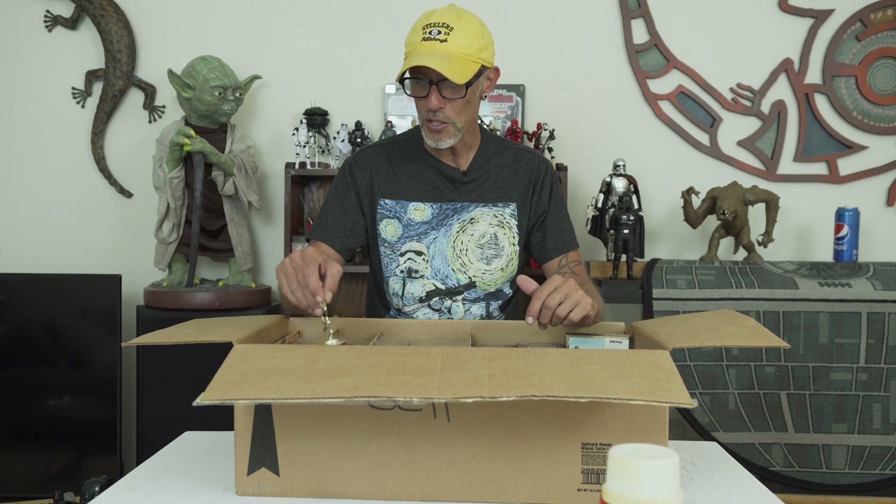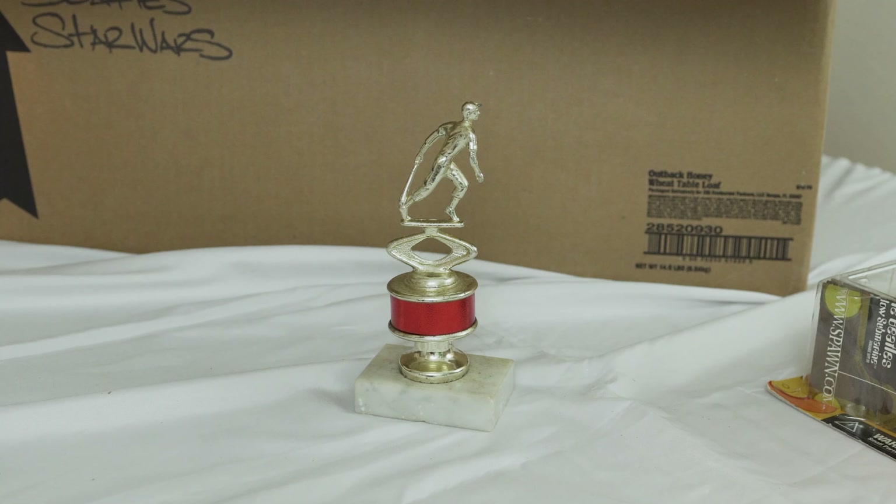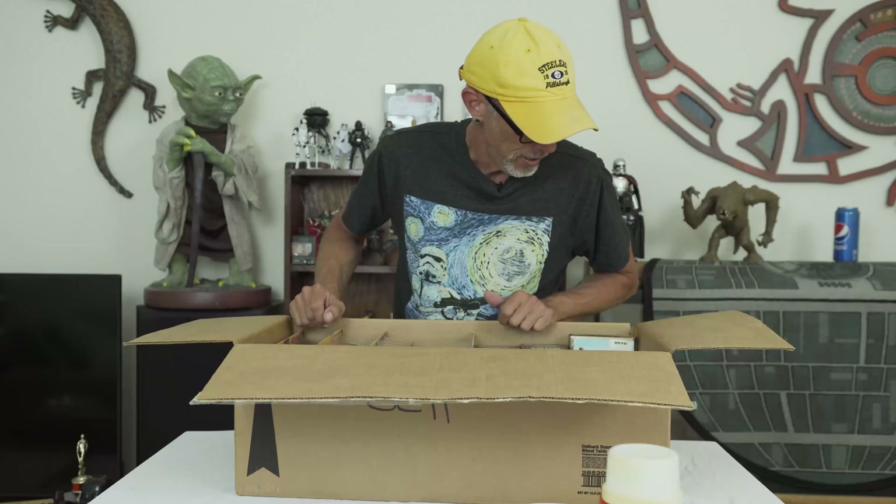Next out of the box — this has nothing to do with collectibles whatsoever. It's my baseball trophy from Little League when I was a kid. Strange thing to have in this box, but here it is. I was, you know, a baseball kid.